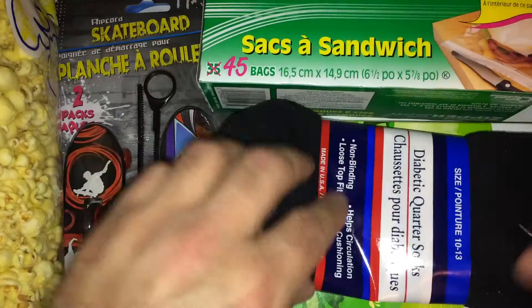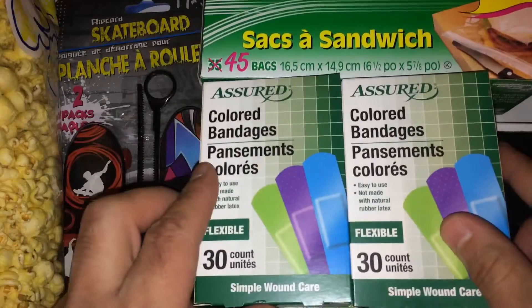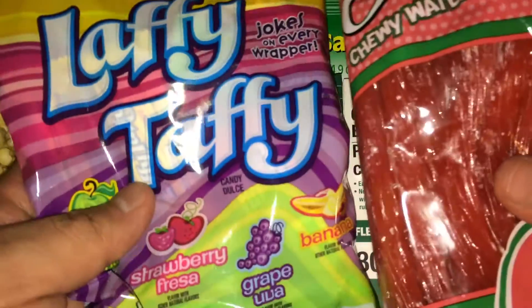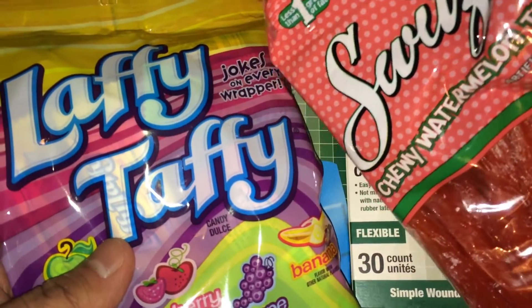Some Diabetic Court Socks. Some Band-Aids — these are assorted colored Band-Aids. Taffy Taffy Taffy and Swizzlers Watermelon Twist.